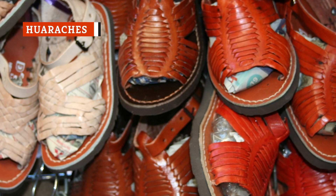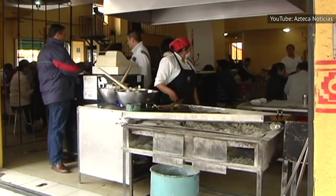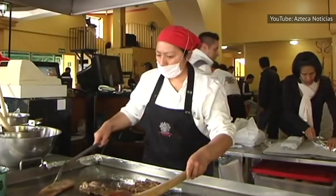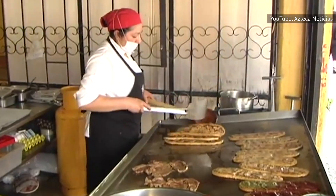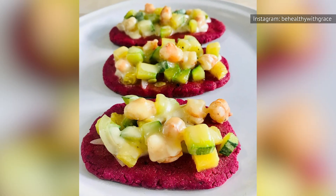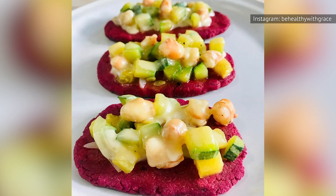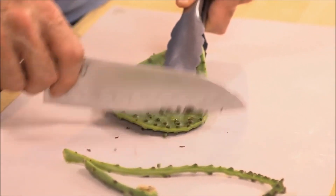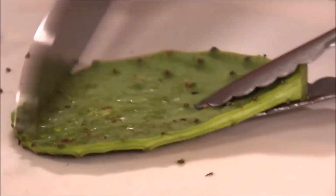Yes, huaraches are a kind of sandal, but it's also the name of a popular Mexican food. The edible variety are flattened masa, shaped funnily enough to resemble the sole of such sandals. The fried masa base can be large, like a pizza, or made small enough to be bite-sized appetizers. Huaraches are traditionally topped with beans and cheese, but you can put just about anything on them. And in Mexico and parts of the southwest U.S., huaraches are often eaten alongside fried cactus leaves, otherwise known as nopales.